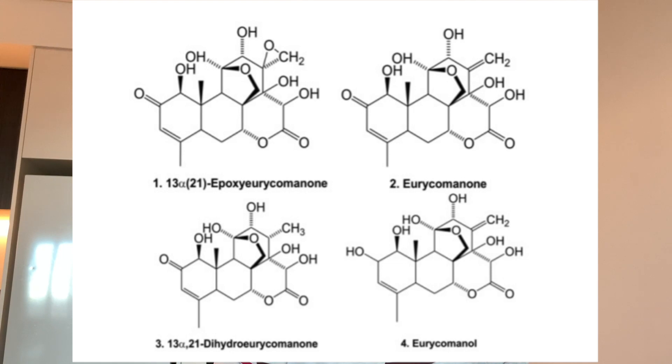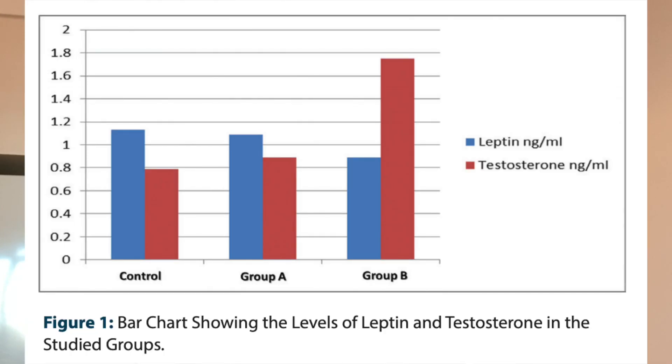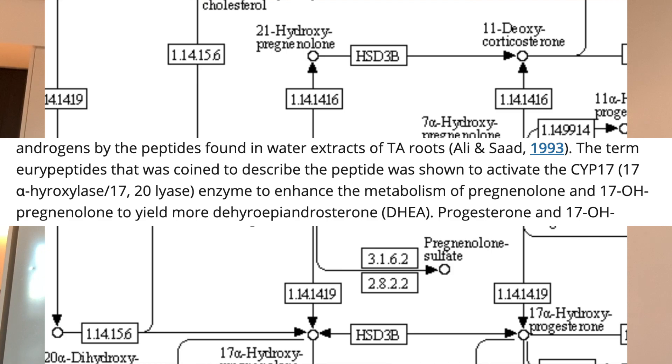In terms of testosterone, this root has been shown to increase testosterone levels significantly in rat studies and human models. Its mechanism of action is really interesting in that it can increase the number of precursors involved with testosterone synthesis, namely pregnenolone, but also it has a really interesting effect on aromatase activity.